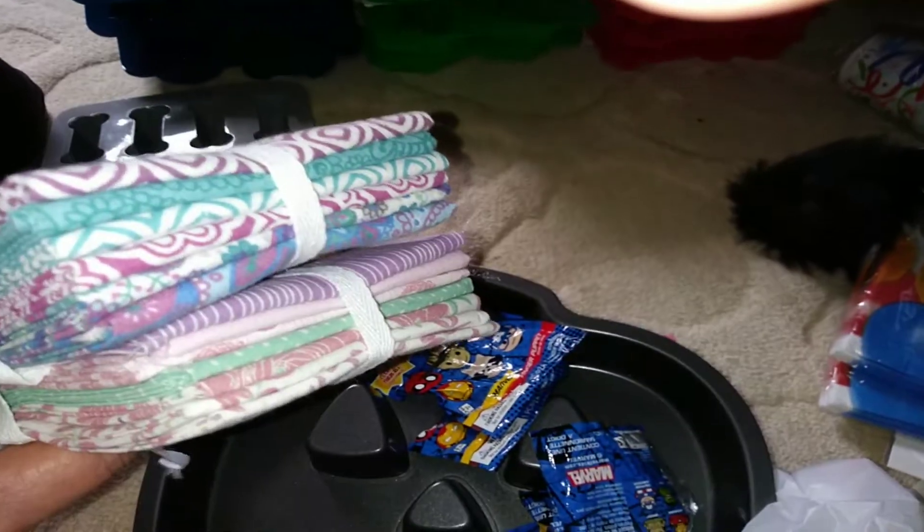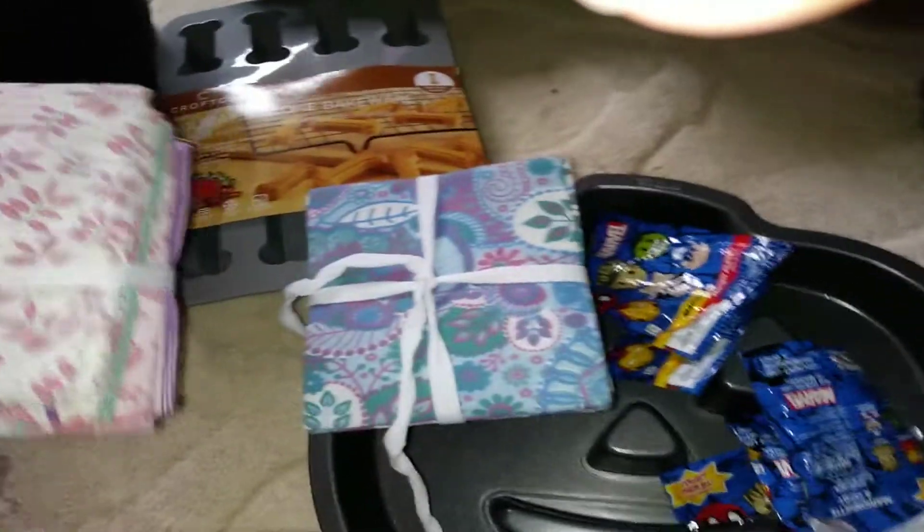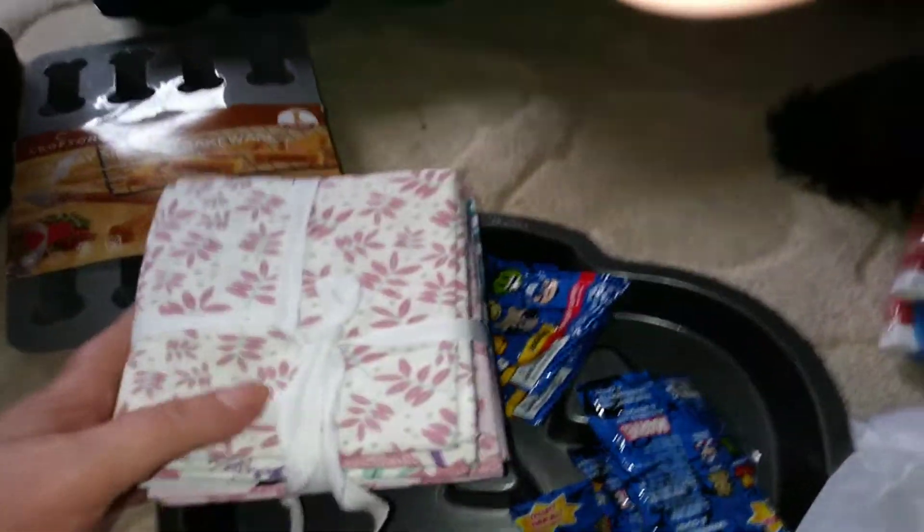I have these towels I got at Aldi's. I guess they're tea towels. I have two packs of those right there. Cool find. A woman can never have enough tea towels.